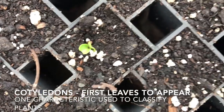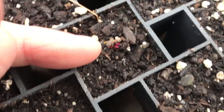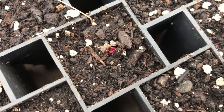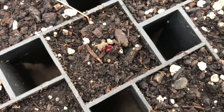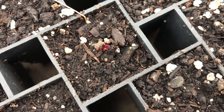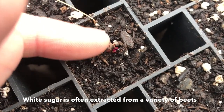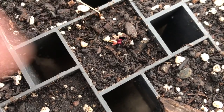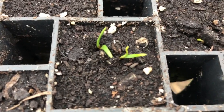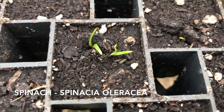Those first leaves are called the cotyledon. In this tray, can you see this little speck of red? Can you think of a red vegetable? How about beets? This is beets — it's called Ace, and it was also planted on the 9th and they're just starting to germinate. As I've knocked off the seed casing, you can see the beginning of that cotyledon — the first leaves, long and skinny.